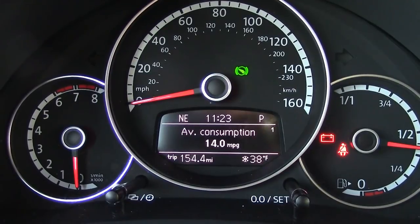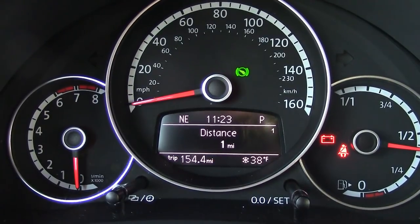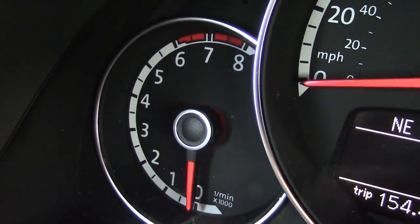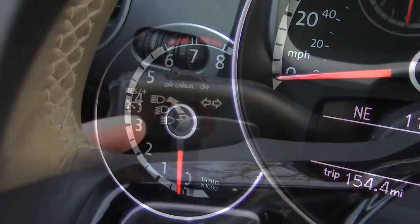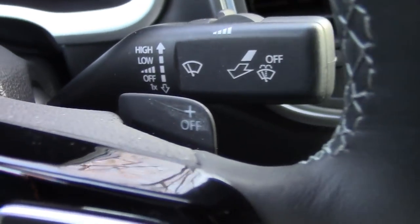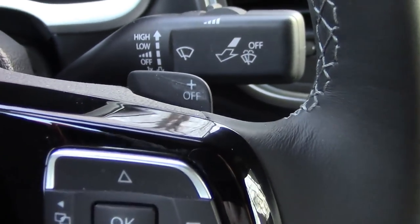Given the sporty nature of the R-Line, of course you get a tachometer. And these paddle shifters really feel nice on your hands — excellent design, some of the best I've used so far.